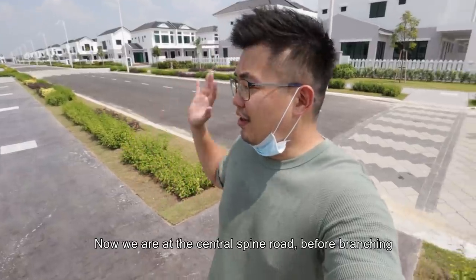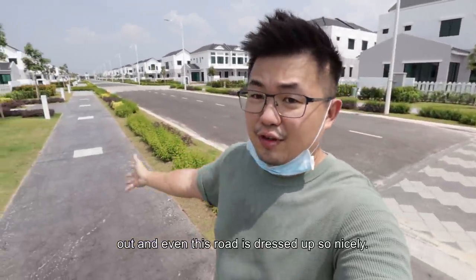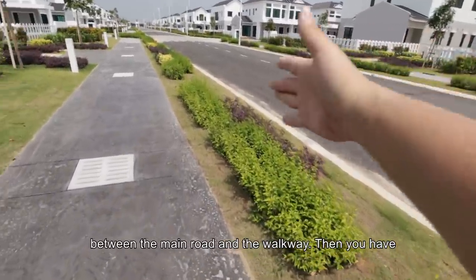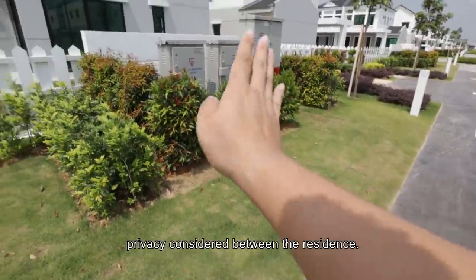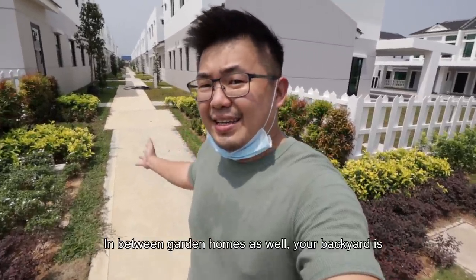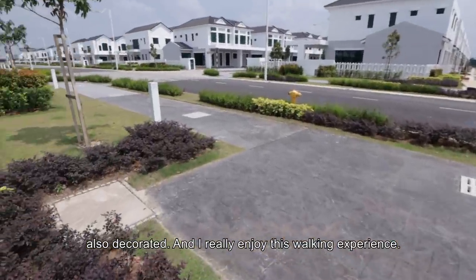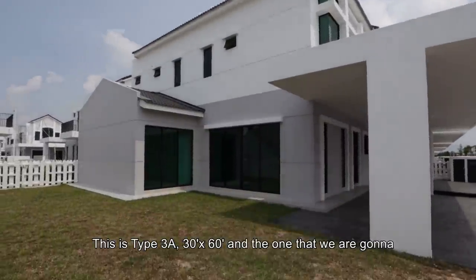So now we are in the central spine road right before branching out, and even this road is dressed up so nicely. For safety purposes, they have this landscape buffer between the main road and the walkway. Then you even have privacy considered between the residents, and in between the garden homes as well, your backyard is also decorated. And I really enjoy this walking experience.